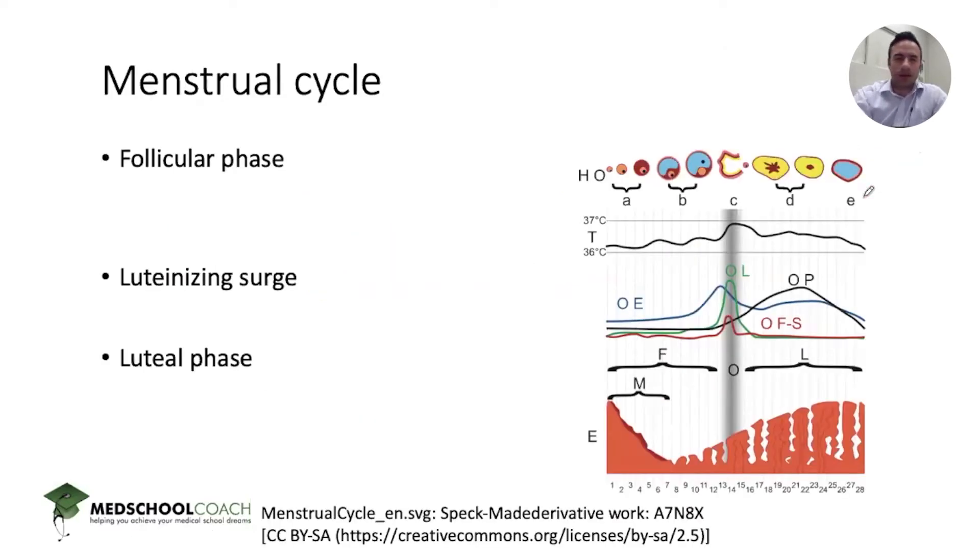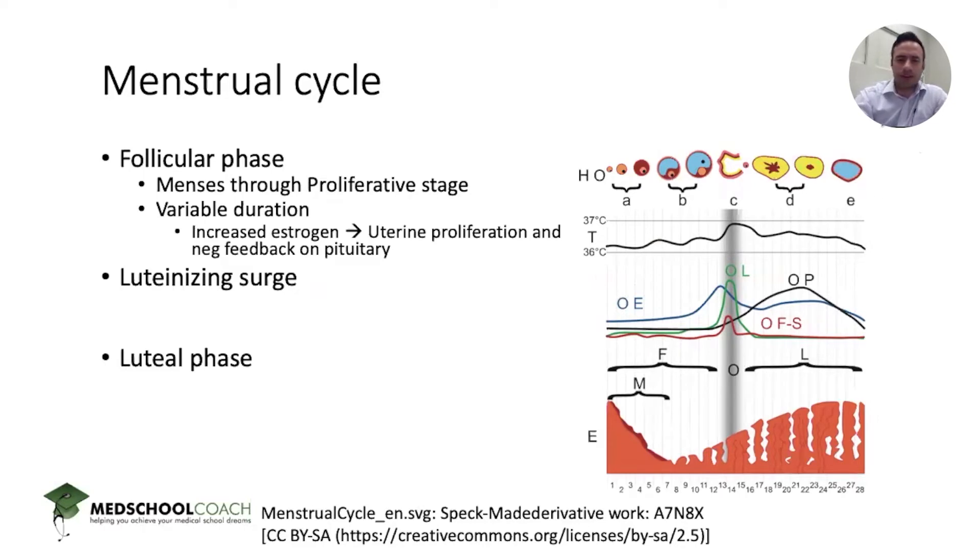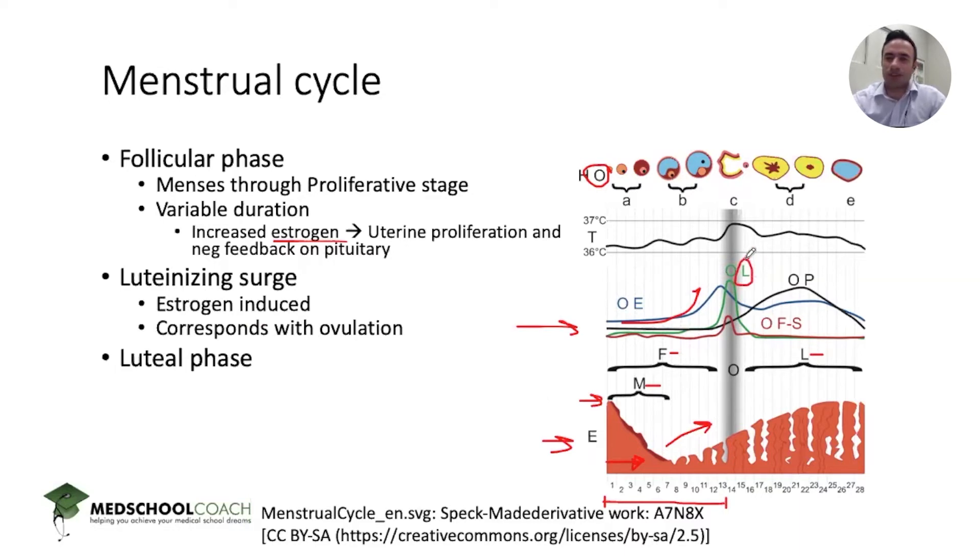Going back to the problem of amenorrhea — the menstrual cycle is broken up into a few different phases. The follicular phase is the first part, roughly days 1 through 14, encompassing both menses and the proliferative stage, mediated primarily through estrogen. As estrogen increases after the first few days of menstrual bleeding, the proliferative phase begins and the endometrium thickens. Although estrogen initially provides negative feedback on the anterior pituitary, it eventually provides positive feedback once it reaches a certain threshold, producing the LH surge — an abrupt, dramatic increase in LH corresponding with ovulation.